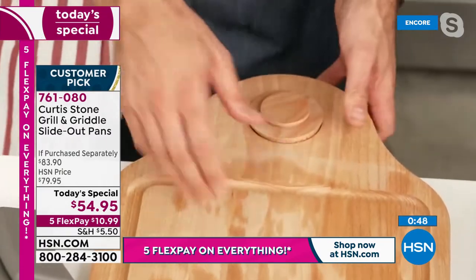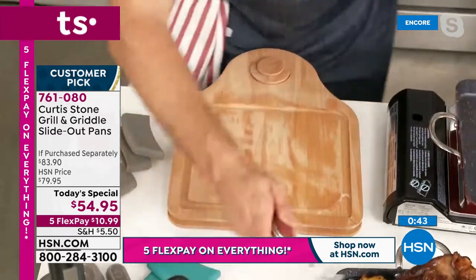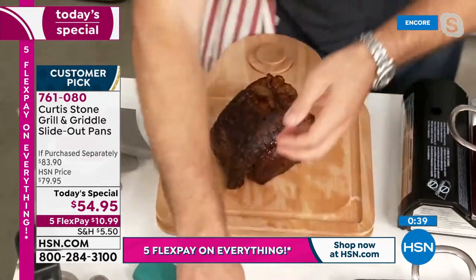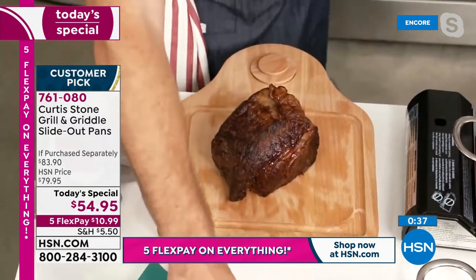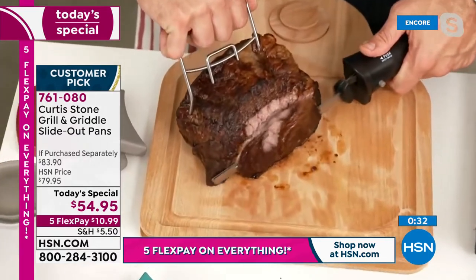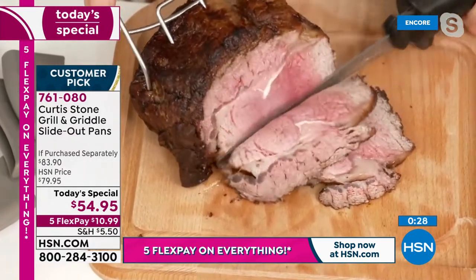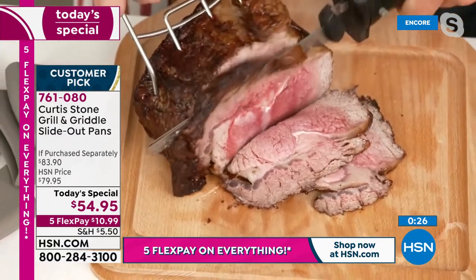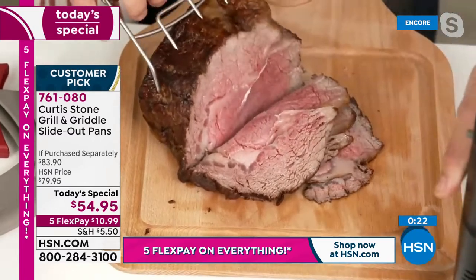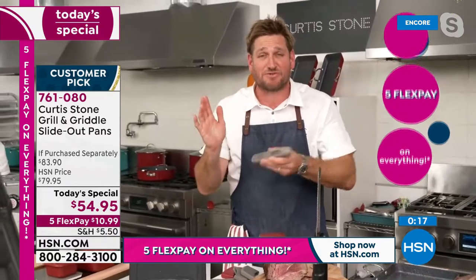The roast beef is placed on the cutting board — and the cordless electric knife is back in stock. Watch how effortlessly it goes through the incredible roast beef, absolutely perfectly cooked. How did Chef know it was perfect? He used the kinetic thermometer — shake it, it runs off kinetic energy without a battery.